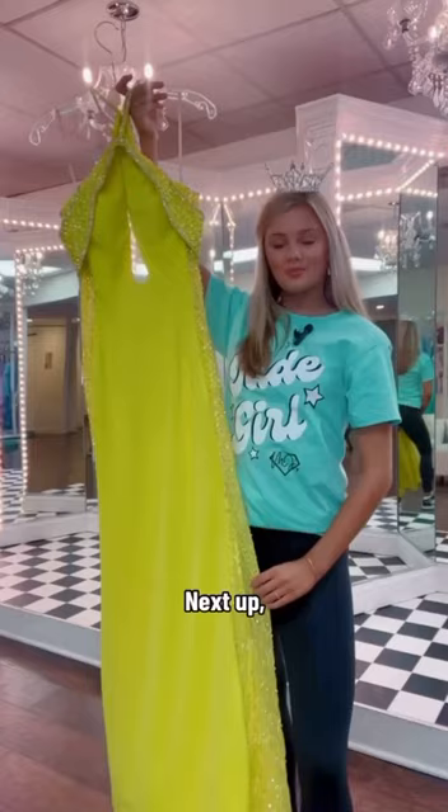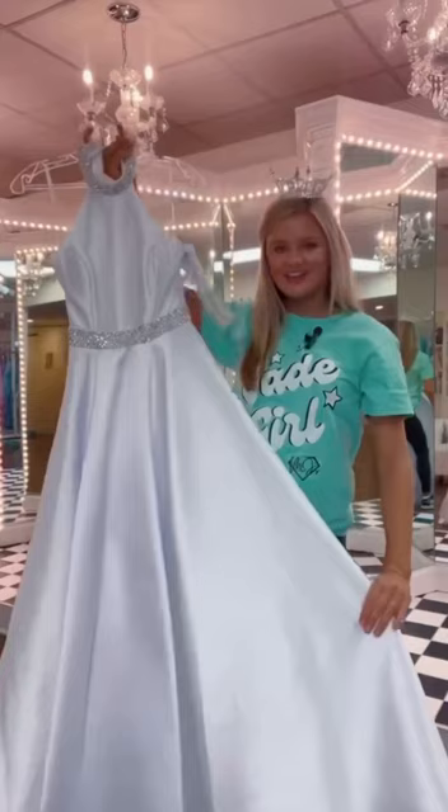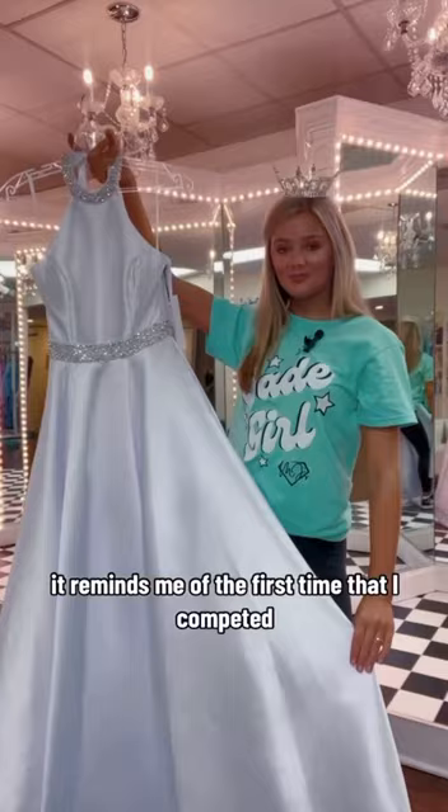Next up we have this citrusy yellow vibrant number. I'm obsessed with the beading and how it drapes in the middle. The neckline is really fun. Isn't this gorgeous? It reminds me of the first time that I competed, but we need a moment for the back — the back is where it's at. I love a good pearl.